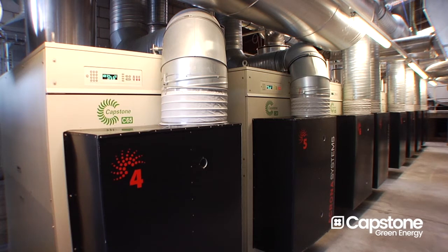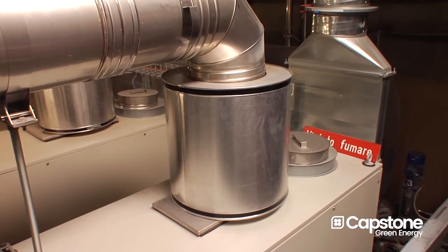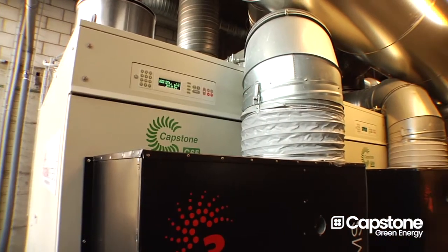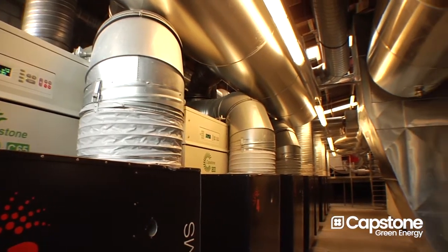This is one of the major applications with a huge potential for the micro turbine technology. We produce here green energy because we don't use oil for producing steam or hot air. So we get a better price for the electrical power we bring into the electrical system in Switzerland.